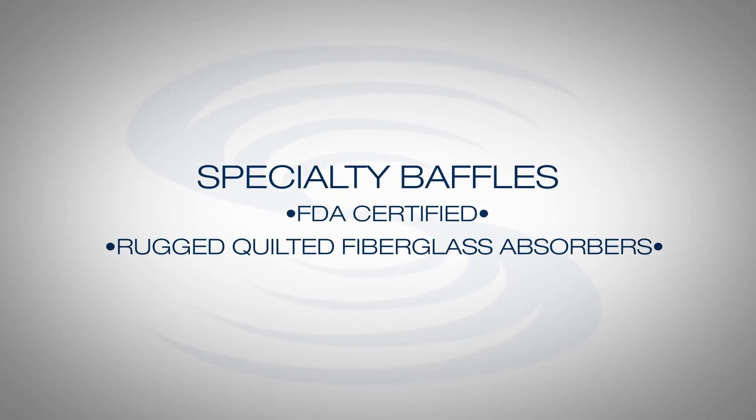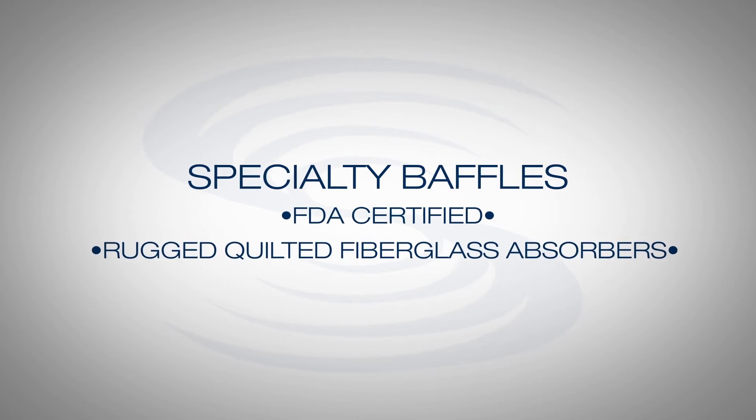Aside from our PVC baffles, we also offer a variety of specialty baffles — from our FDA certified baffles all the way to our rugged QFA, or quilted fiberglass absorber baffles, for that more demanding manufacturing environment. For more information, please visit us at soundseal.com.